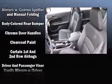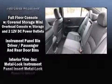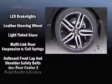Honda ensures the safety and security of its passengers with equipment such as dual front impact airbags, front and side impact airbags, traction control, a panic alarm, and four-wheel disc brakes with ABS. Brake Assist technology provides extra pressure when applying the brakes.